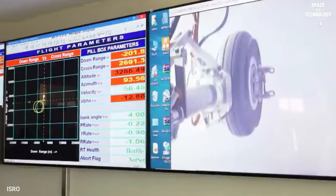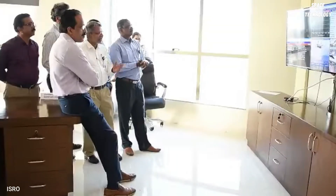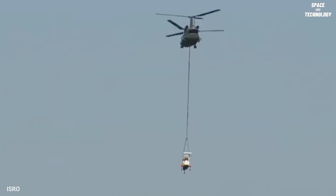The release followed 10 specific conditions related to position, velocity, altitude, and body rates, as dictated by the RLV's Mission Management Computer.